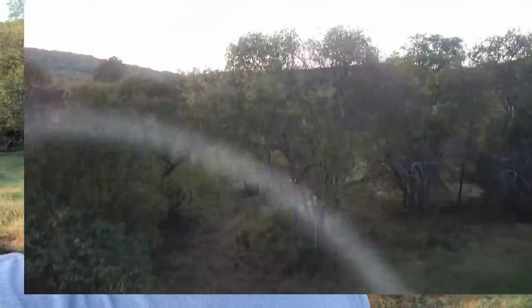Hey guys, I just want to show you the driveway that we just had put in last week. You can see it behind me here. And of course you can see the flags for the house staking. Super stoked — let's go get this.